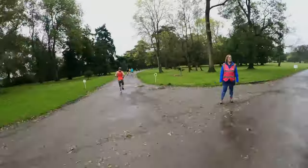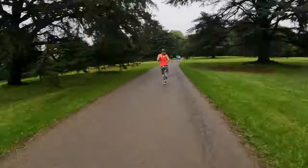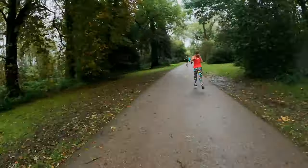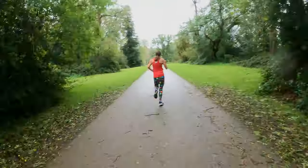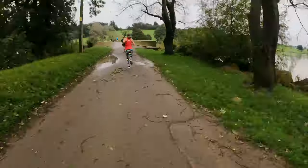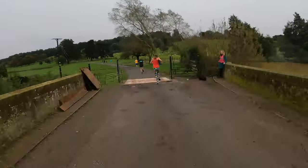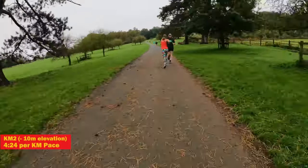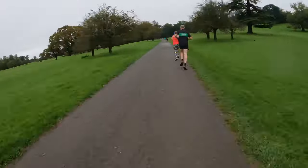Into the second kilometer now and things started leveling out as we approached the Beaver lakes. Pace started to get into a more comfortable zone for me. This visit to Beaver Castle was significantly busier than my last trip here — 169 runners today compared to 61 last time.